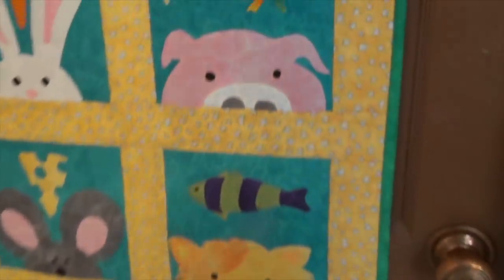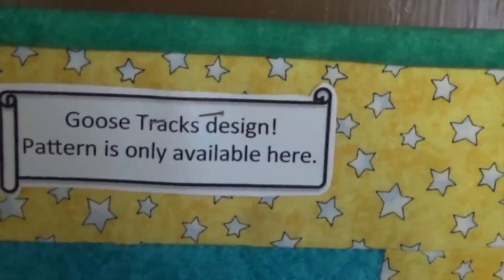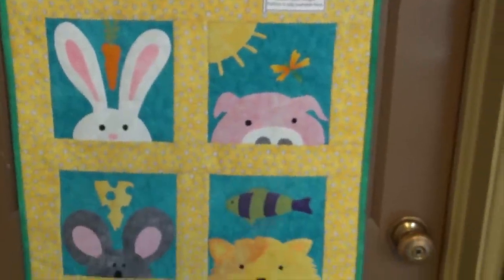This is so cute. And this one — take a look at this one. Only available here. So if you want this one, you're going to have to call up.